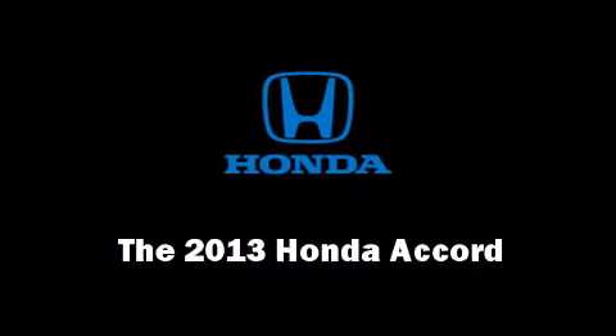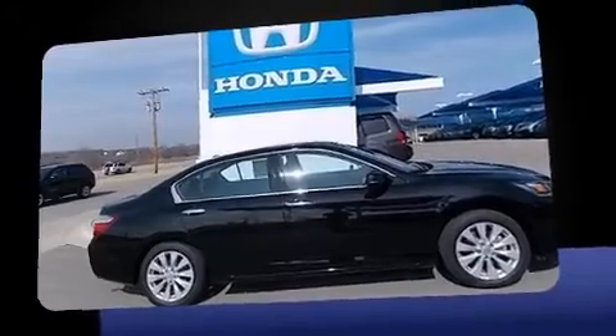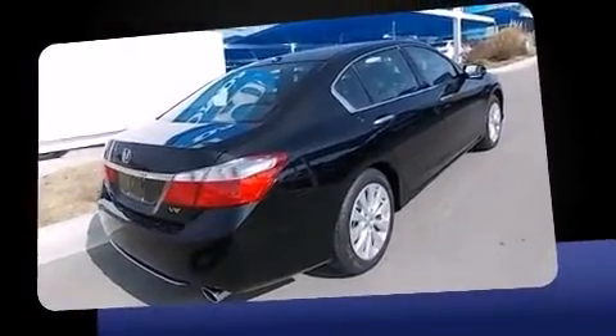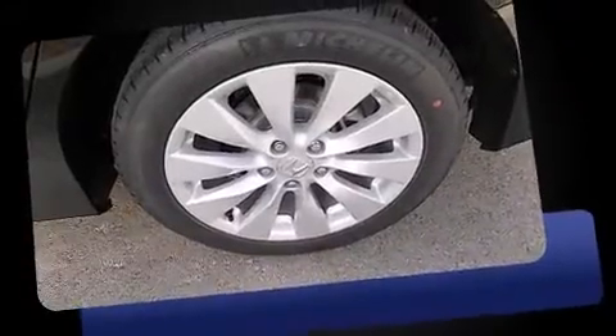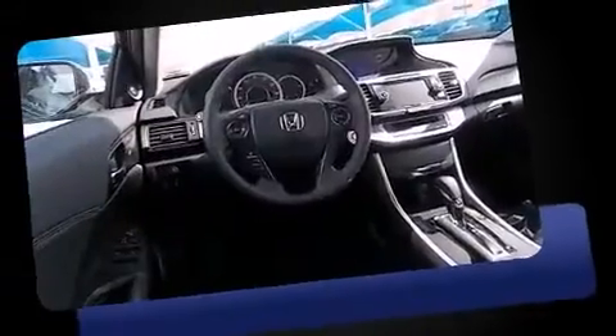Come test drive this 2013 Honda Accord. This four-door, five-passenger sedan provides a satisfying ride for all passengers. A 3.5-liter V6 engine pairs with a sophisticated six-speed automatic transmission, providing a smooth and predictable driving experience.